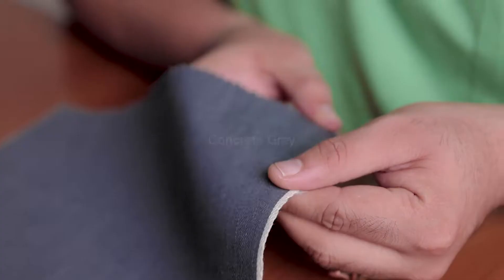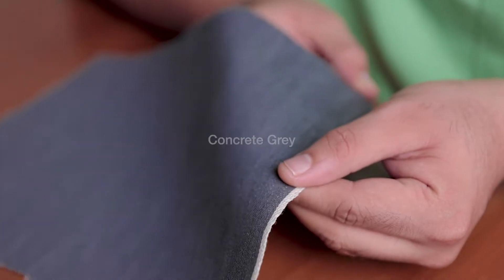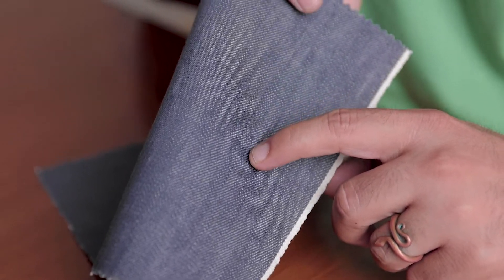Next, we have this Concrete Grey. This fabric is 100% cotton and tightly woven, which maintains its structure, and the slubby yarns give it an authentic denim look.